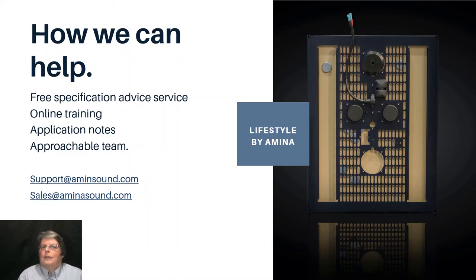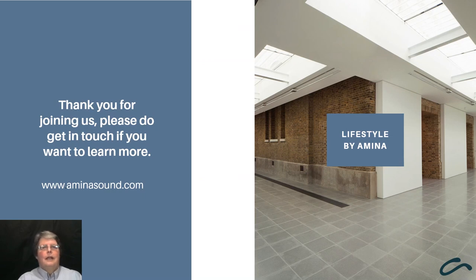Of course, in a short webinar this can only be an introduction. Hopefully this has given you the confidence to talk to potential clients about using invisible speakers in their properties and to reassure them that such a solution not only has a great wow factor but is certainly not prohibitively expensive. A demo is the best way to see what is possible. We'd be delighted to help further on any projects you may have in mind - please see the contact details on this slide. Thank you for joining us and the Amina team look forward to hearing from you.